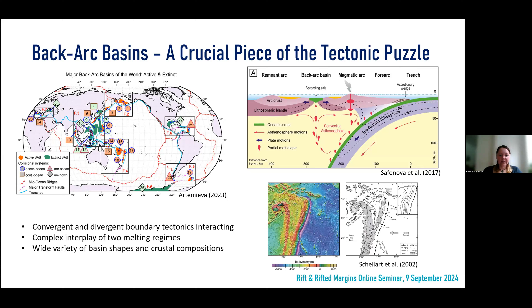Back-arc basins are also study areas for crust generation and related processes. Due to the interaction between two different melt regimes in this area, it's a good place to test our understanding of melting, crust generation, and the effects on the oceanic crust and lithosphere. So they are a valuable contribution to our understanding in general. Now let's go straight into the topic.